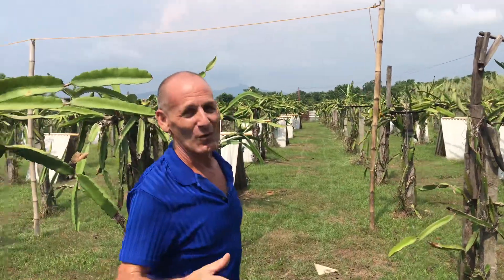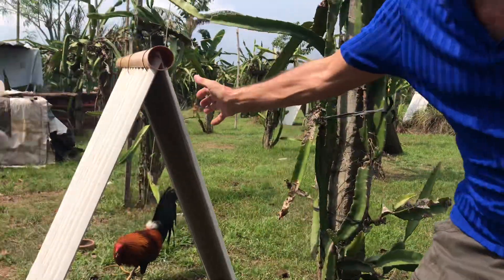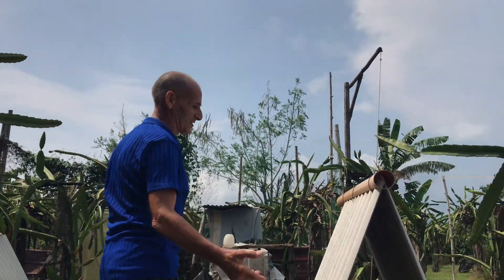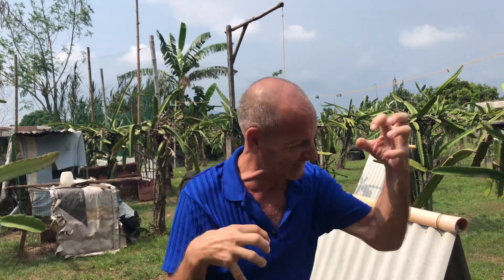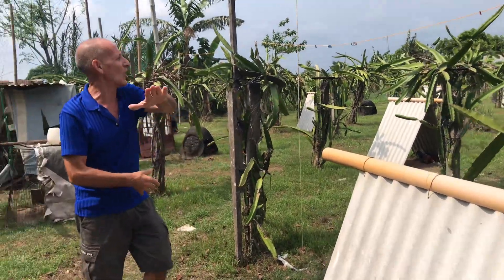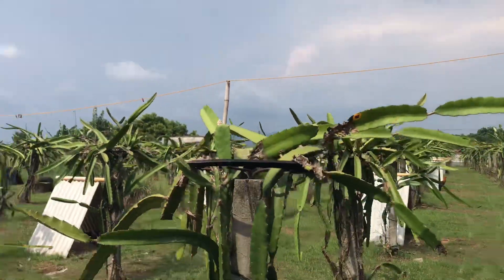Now one thing you should know is chicken fighting, which they call cock fighting, is rampant in the Philippines. All these little roofs are the houses of the roosters. They take these roosters and fight them against each other usually every day or so. The winner of the rooster fight wins 200, 300, 400, 500 dollars. They fight to the death — they put nails on their claws. It's crazy. Not allowed in North America, but here it's rampant. They grow these roosters right by the dragon fruit farm. These little tin huts are fighting roosters.